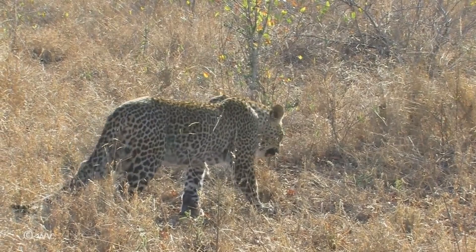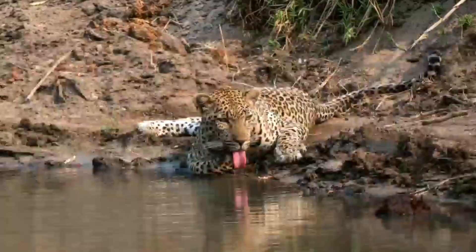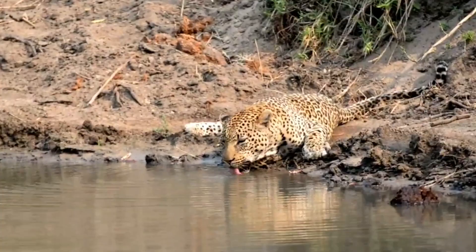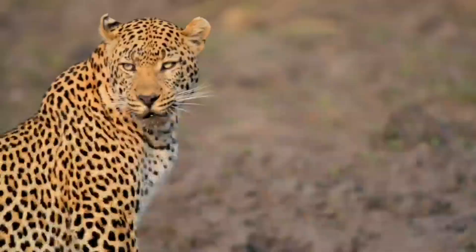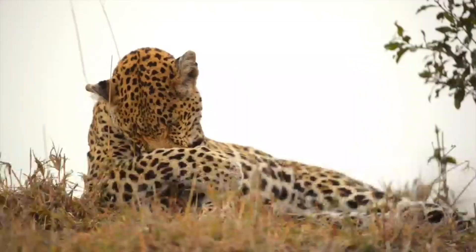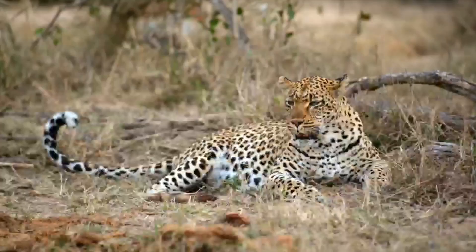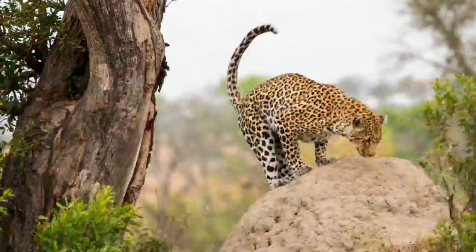Do leopards eat elephants in the savannah? No — leopards mostly eat deer, gazelle, and smaller hoofed animals, or even monkeys and birds. Where do leopards sleep? Leopards typically rest during the day in bushes, rocks, caves, or even higher up in a tree, depending on their habitat. Leopards are the most arboreal of the large cats, with long tails that help them balance on narrow tree branches.